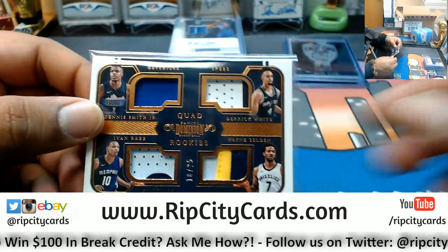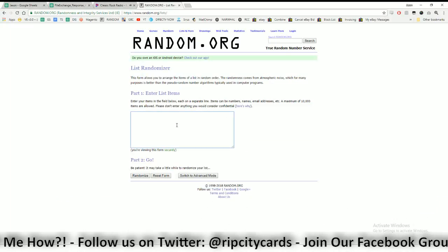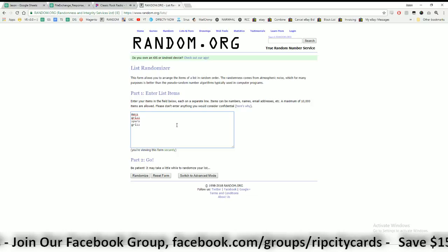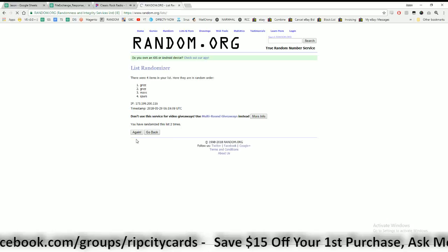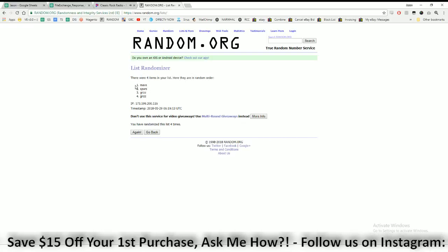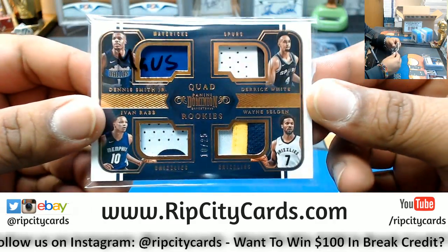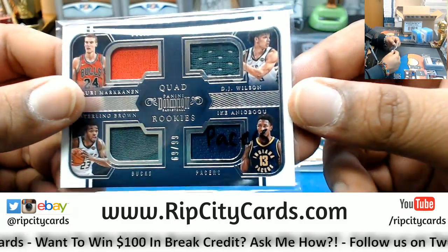Last but not least — this one here. We got Mavericks, Grizzlies, Spurs, and the Grizzlies again. Let's random that. Going four times — who wins it, Tomas? Use your wizardry, look into your crystal ball. He says Spurs. Let's see: one, two, three, and the money shot — four. I was about to say Tomas you're something else, but the Mavericks prevail. So this quad goes to the Mavericks.